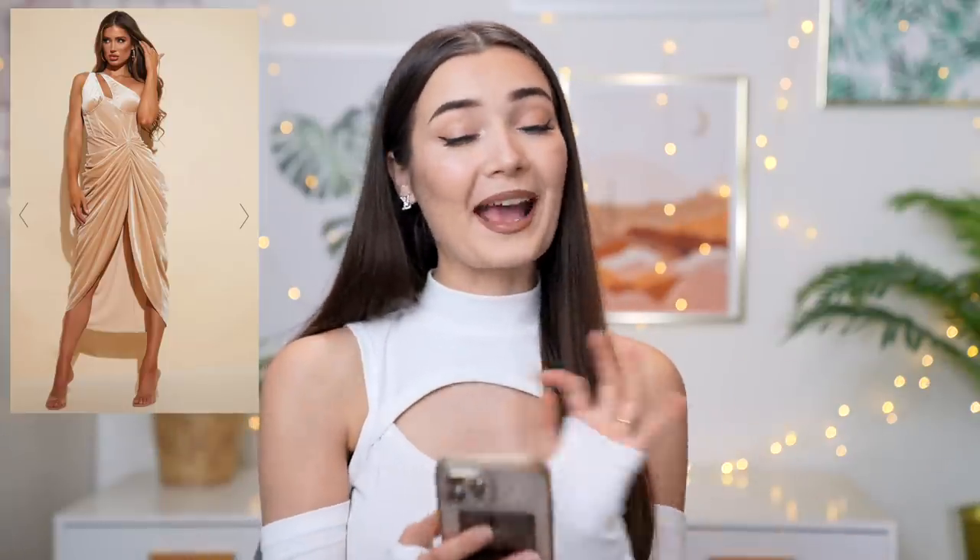This next dress — here is the photo of it on Pretty Little Thing — and I'm obsessed with this one. It's called the Champagne Velvet One Shoulder Corset Detail Gathered Skirt Midi Dress, which is quite a mouthful. It was £38, and I'm just obsessed with the style, the fabric, the colour — everything about it. This could be a very strong contender for my actual New Year's dress. I don't actually have any plans for New Year's yet — let me know in the comments what you guys are doing, because I always leave it to the last minute. But this year I've promised myself we're actually going to do something.